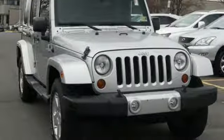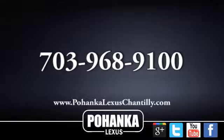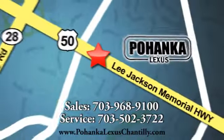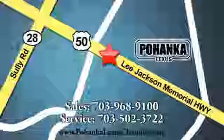Experience the Jeep life. You'll never know until you try. Test drive it today. Call us now for more information on this vehicle or visit today. We're conveniently located at 13909 Lee Jackson Memorial Highway in Chantilly.